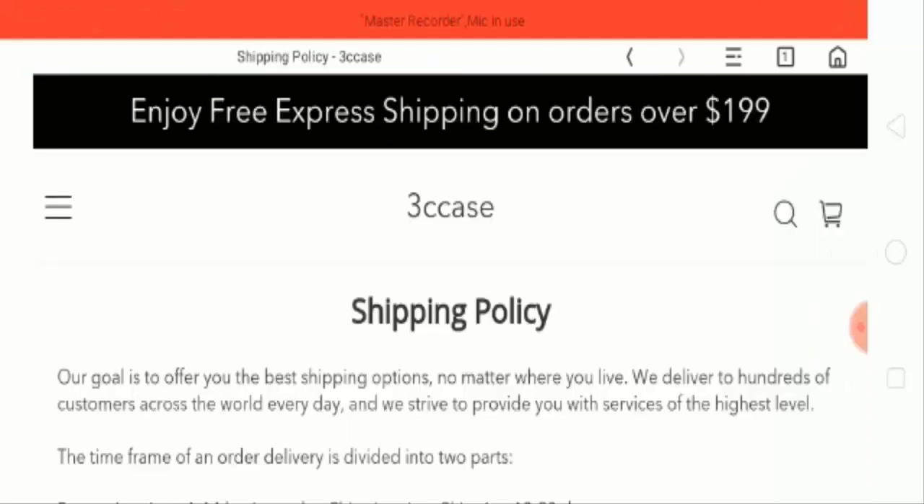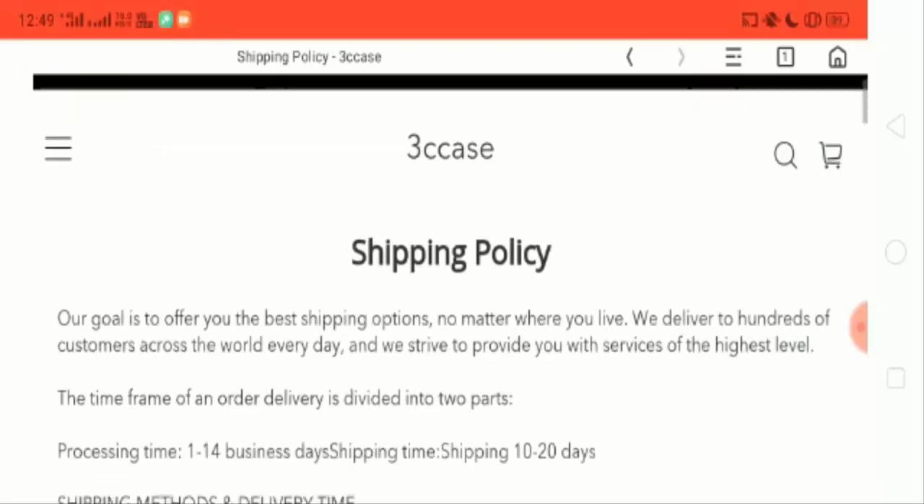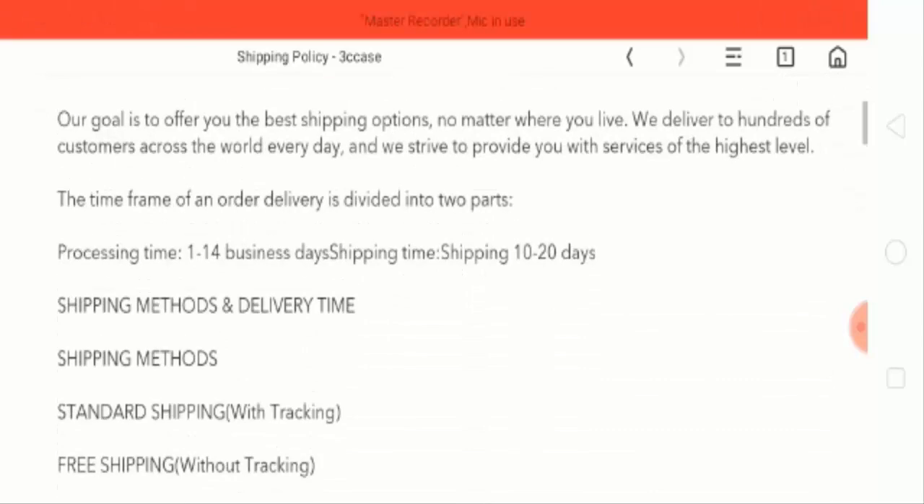Let's check out the shipping policy. This is their shipping policy page and they ship products within 10 to 20 business days.